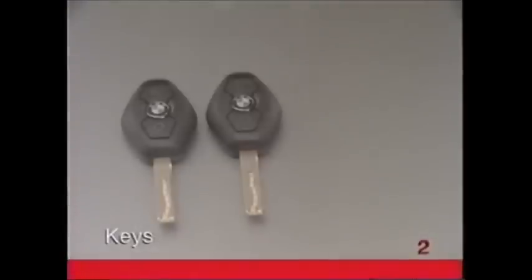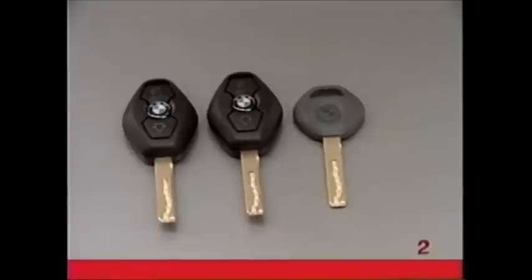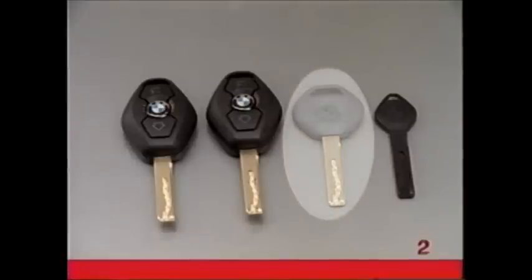You will have received a set of keys consisting of two remote control master keys, a valet key, and a spare to be kept in a safe place. Never store any of these keys in the vehicle. The valet key may be used to open the doors and turn on the ignition, but it cannot be used to unlock the trunk or glove compartment.